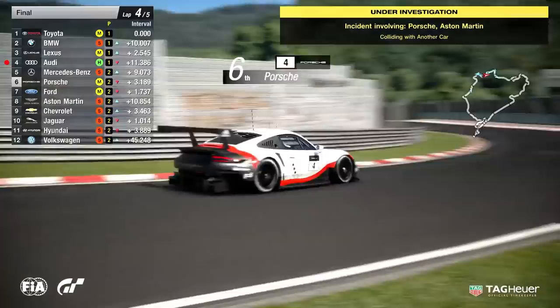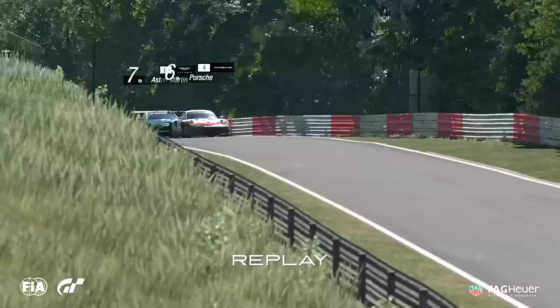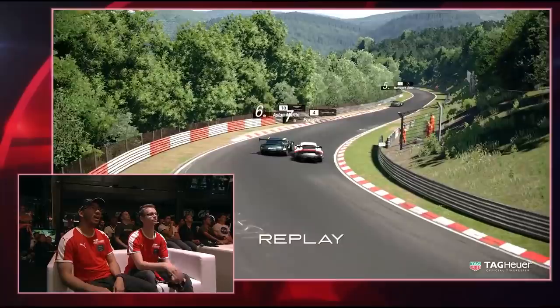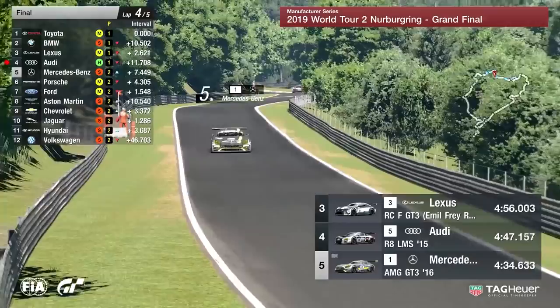The incident is under investigation — no surprise there whatsoever. Let's see what the penalty will be. Here we go, coming down the hill — Aston Martin sees the gap, goes up the inside, the move is made at this point. He's on the outside, and Porsche just drives into the side of him. You can't just drive into the side of someone like that. A penalty for Audi as well, for one reason or another — that must have been for exceeding track limits.